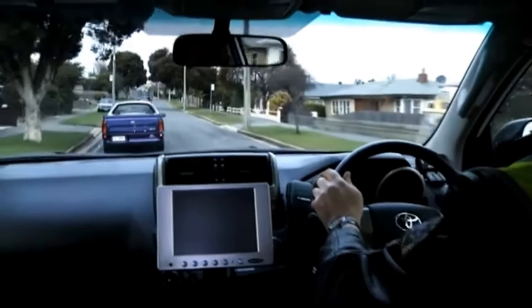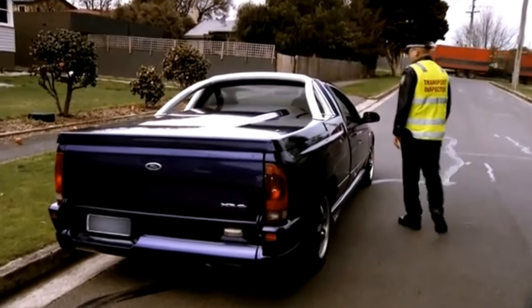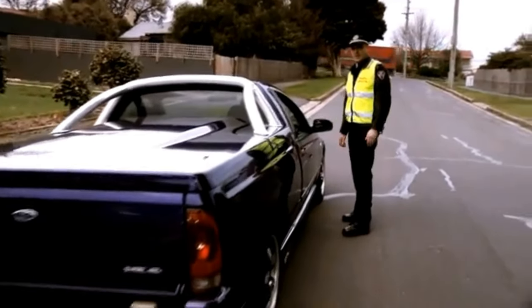I do my job as a transport inspector because I like to have an influence on road safety. I think that it's important to educate people how to keep a vehicle roadworthy. You've got a broken light lens there, and also your indicator at the back's not working.